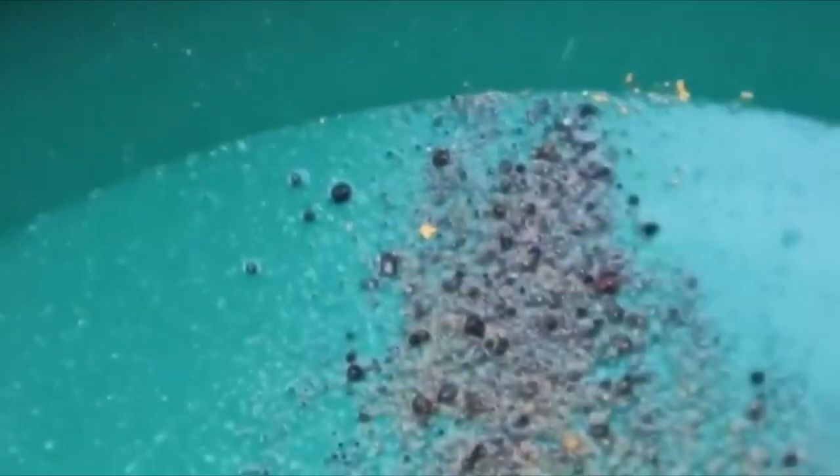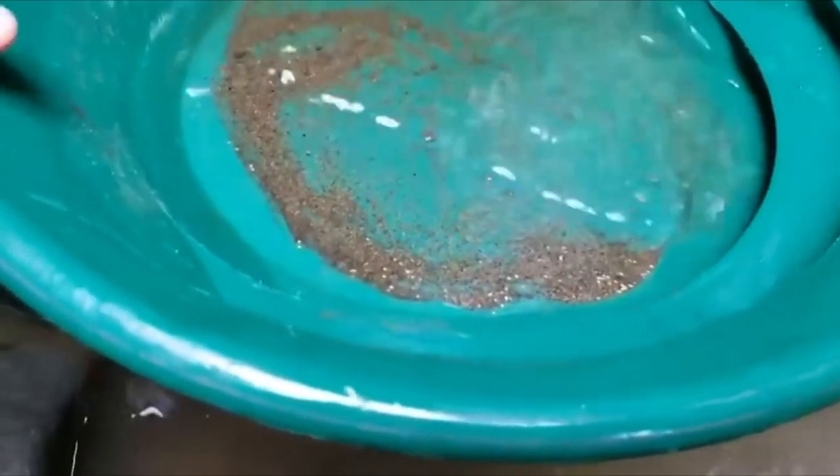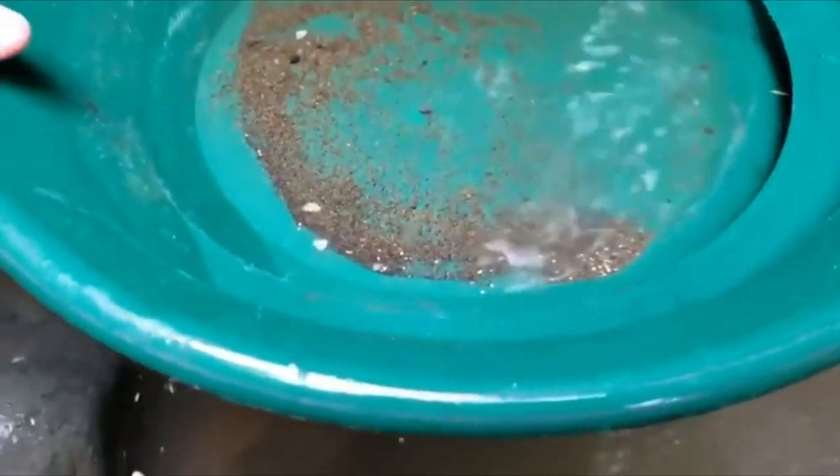Gold is all over the place if you know where to look, and yes, we've mined a lot of it out of the ground. But all it takes is one big find, and a new gold rush will be upon us.